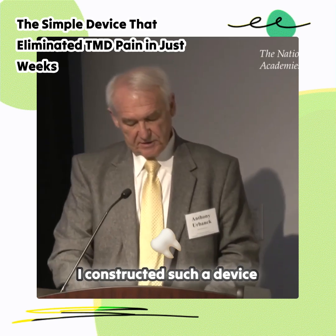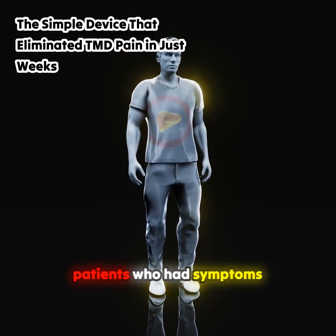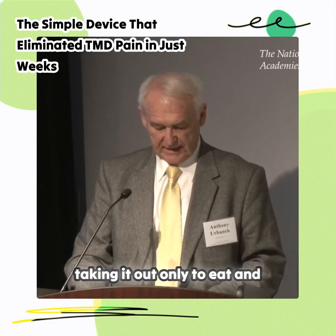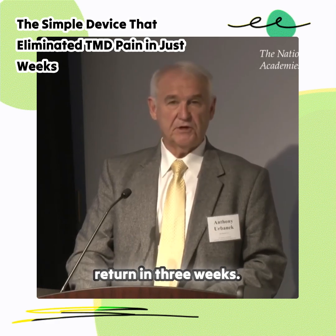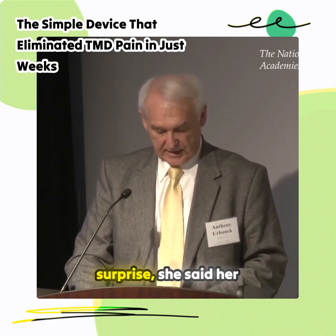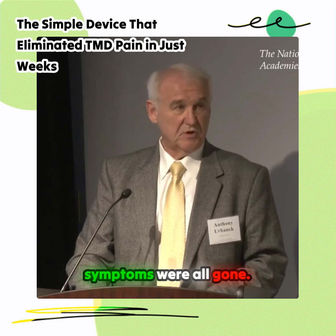I constructed such a device and gave it to one of these patients who had symptoms for 20 years, asking her to keep it in her mouth 24-7, taking it out only to eat, and return in three weeks. Three weeks later, much to my surprise, she said her symptoms were all gone.